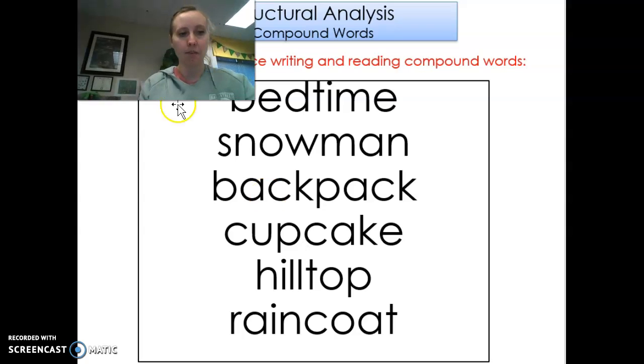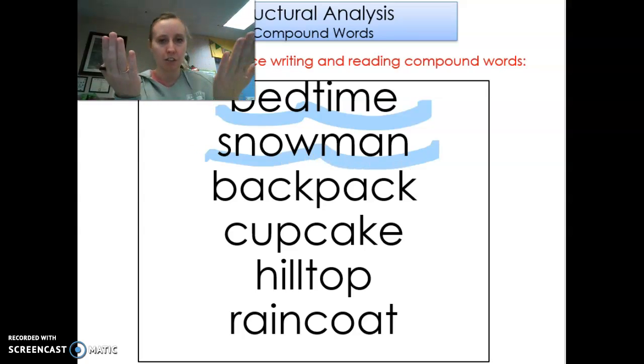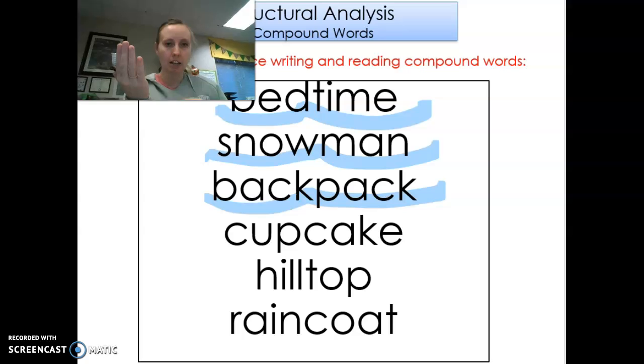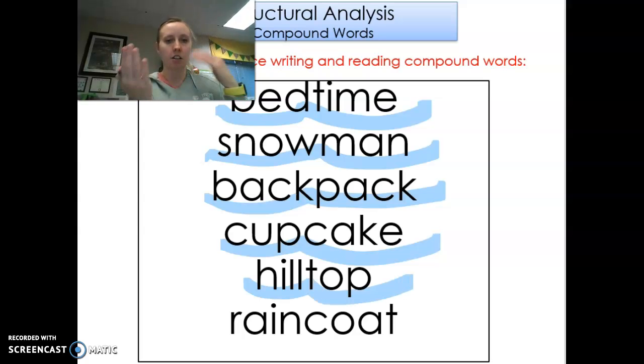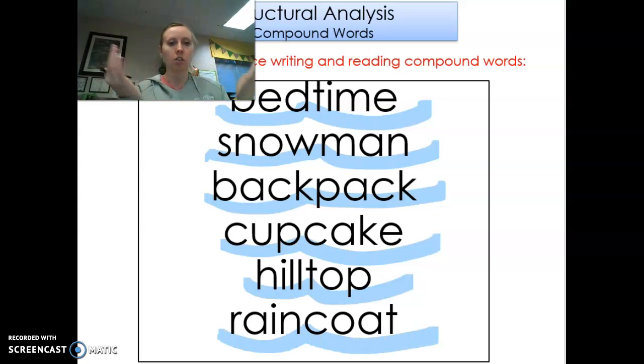Our next part is compound words. Remember, two words stuck together to make a new word. Okay, here we go. Bed, time — bedtime. Snow, man — snowman. Back, pack — backpack. Cup, cake — cupcake. Hill, top — hilltop. Rain, coat — raincoat.